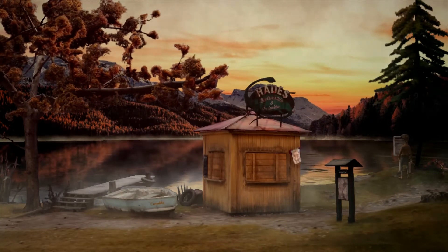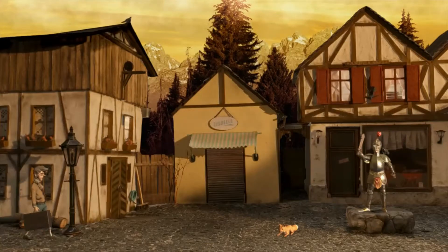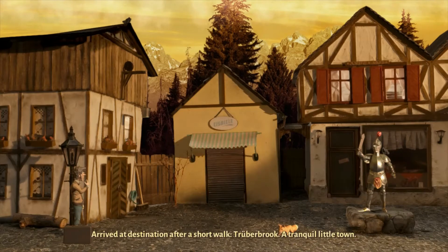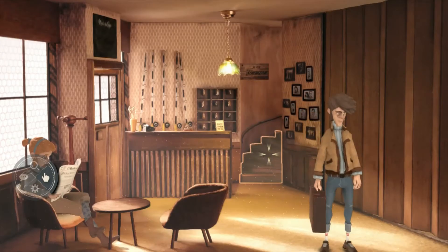With Halloween coming up, a lot of people are looking for a spooky game to play, and I thought this is a perfect game for that. It's a lot of fun. Even though it's single player, it's quite fun to solve the puzzles with friends and family. If you're stuck at home on Halloween, it's a great option since it's quite slow-paced.